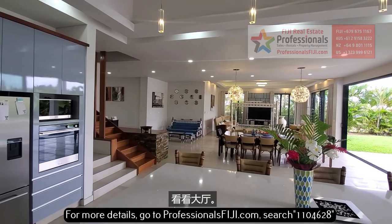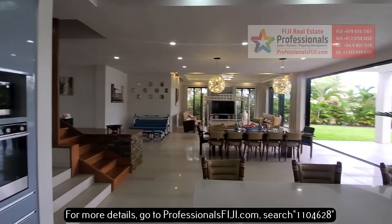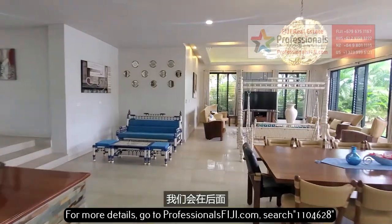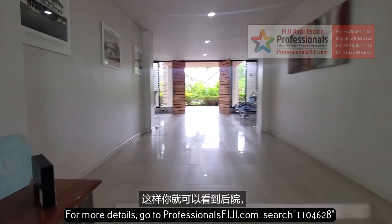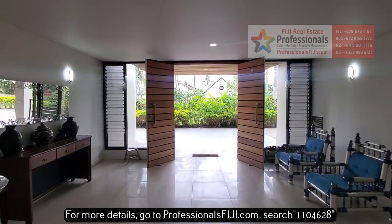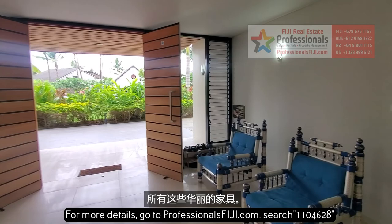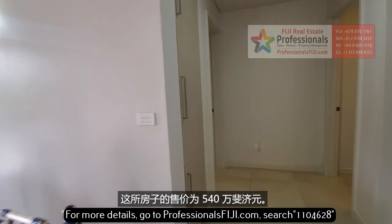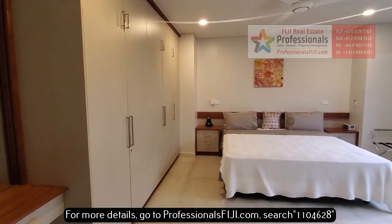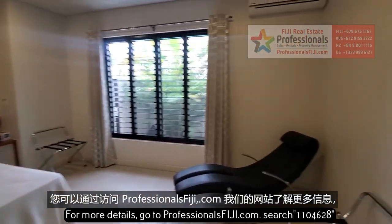Take a look at the great room — notice the light fixtures and built-in oven. We're going to come out the back so you can see the backyard, which is just an absolute stunner. Look at those beautiful wood doors and all those gorgeous furnishings. This home is offered for sale at $5.4 million Fijian dollars.